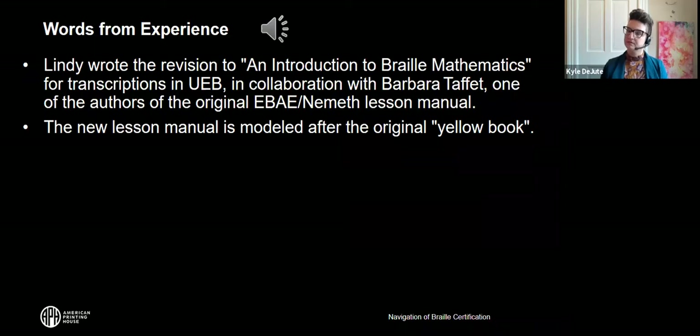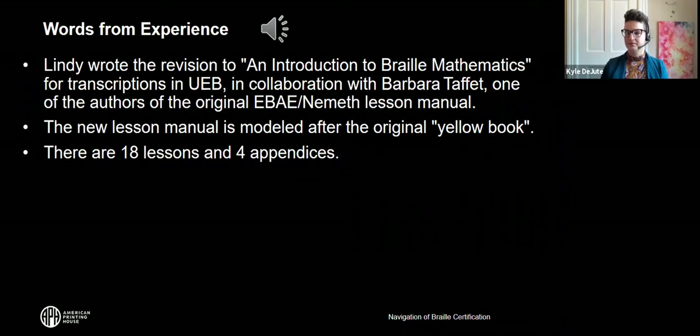The NFB was gracious enough to trust me to write a lesson manual for UEB transcribers learning the Nemeth code. I was privileged to collaborate with Barbara Taffet, one of the authors of the original EBAE Nemeth manual. We modeled the new 'Introduction to Braille Mathematics Using Nemeth Code' on the topic outline of the original book. One significant change is that spatial arrangements are introduced much earlier, in lesson 10. The lesson manual goes into extensive detail because its intended audience is transcribers learning the Nemeth code.